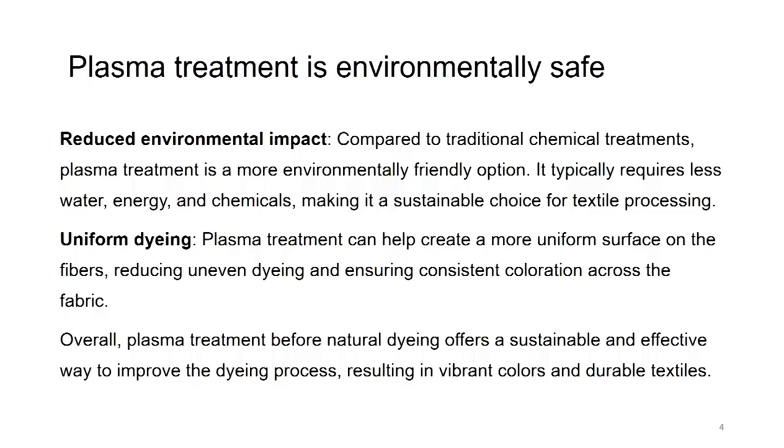Plasma treatment is environmentally safe. It reduces environmental impact compared to traditional chemical treatments. Plasma treatment is a more environmentally friendly option. It typically requires less water, energy and chemicals, making it a sustainable choice for textile processing.